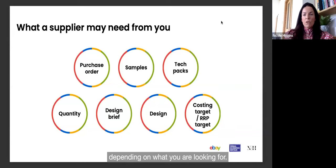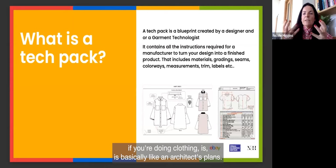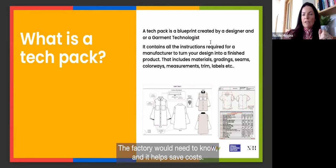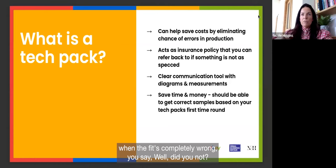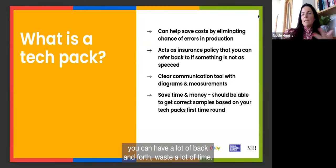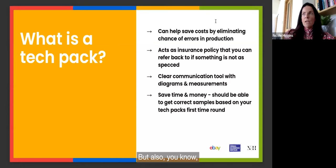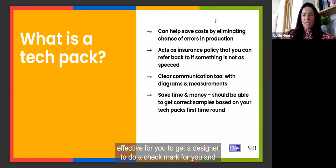A tech pack for clothing is like an architect's blueprint — it has all the instructions and specifications a factory needs to produce the garment correctly. It includes everything the factory needs to know, helps save costs, and acts as your insurance policy: if something comes back wrong, you can refer to the tech pack. A designer typically charges around £200 per item to produce one. Alternatively, you could send a bought sample — buy two, keep one, send one to the supplier — depending on how many suppliers you're working with.